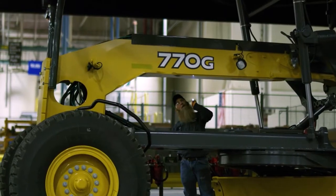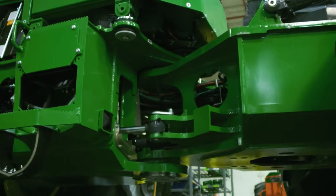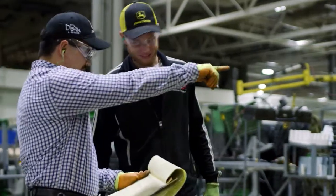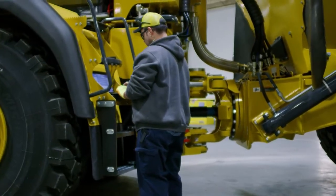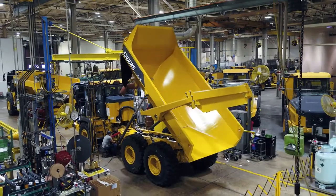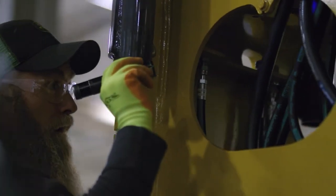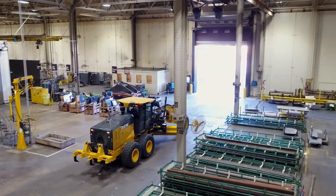Each and every machine built at Davenport Works receives thorough inspections and testing before it ships. Inspections are built into the assembly process, with functional and mechanical testing executed at both midline and end of line. I'm on the floor every day checking the quality of parts coming into the plant, checking quality as workers do the work, and checking quality as each unit is completed. At the end of each line, blacklight testing for potential oil leaks is completed, and each machine is taken for a verification drive.